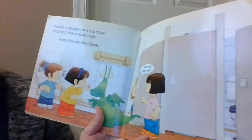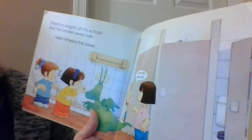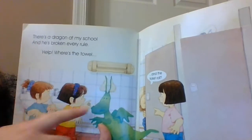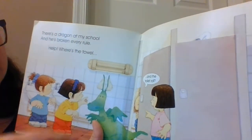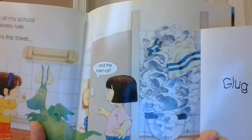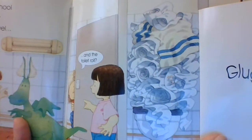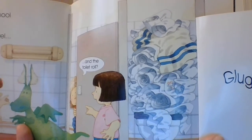There's a dragon at my school and he's broken every rule. Help! Where's the towel and the toilet paper? There's no hand towel to dry your hands and it looks like there's nothing to wipe with either. Glub, glub. He put the hand towel and the toilet paper and tried to flush it all. Gonna need a plunger to get all of that out.